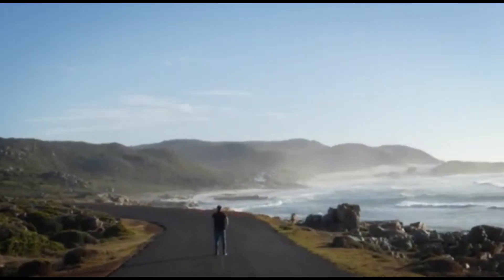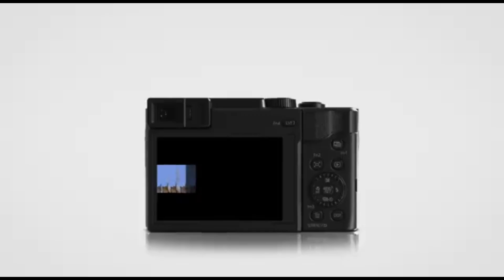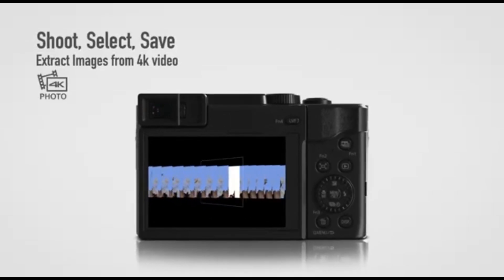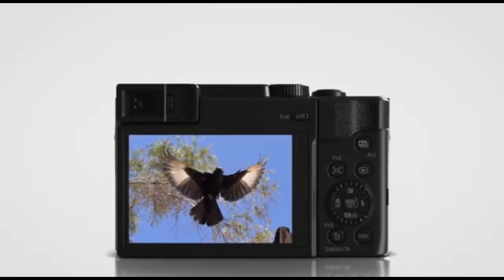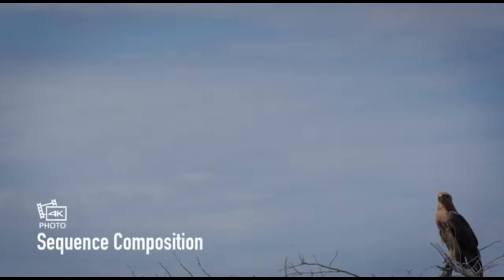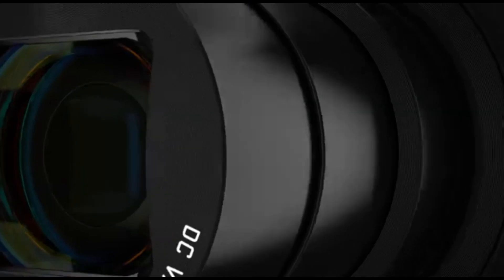The lens has a 24-720mm equivalent focal length, which isn't as much as the FZ-80's, but it's still long enough to zoom in on distant things. The image quality isn't spectacular, but this camera is adequate for taking casual shots of friends and family. It also has a flip-up screen, making it simple to capture selfies. You even get a tiny viewfinder for those bright days when seeing the screen is difficult. It's a good compact camera at a reasonable price.